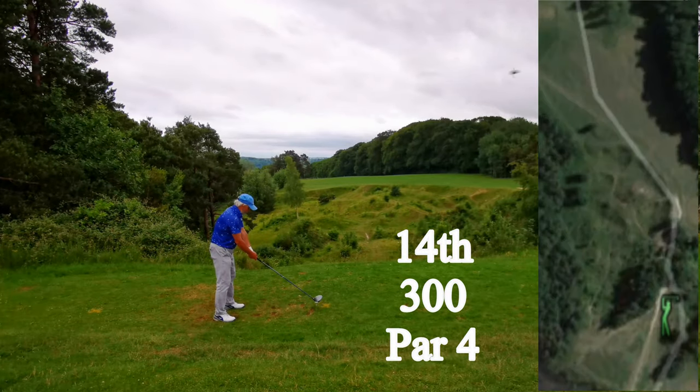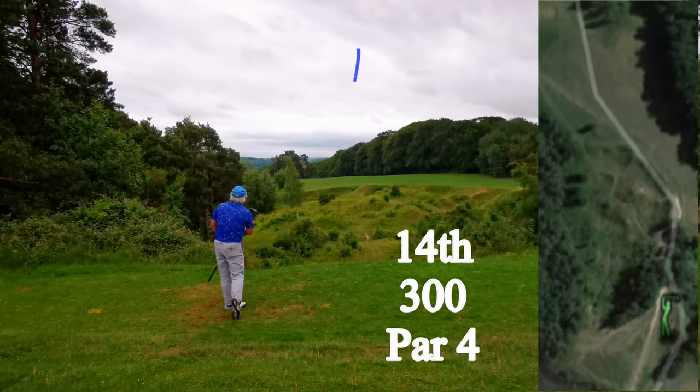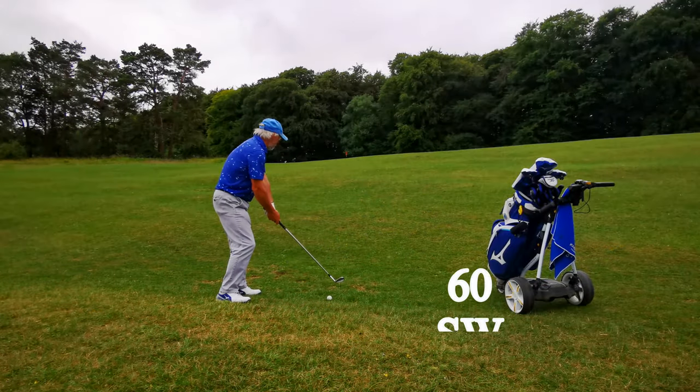This hole is an easy birdie — unless, of course, you pull it about 60 yards left of the green. That shot tracer isn't quite right; my ball is considerably left of where that shot tracer finished.